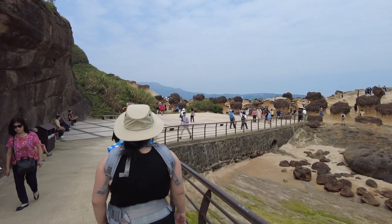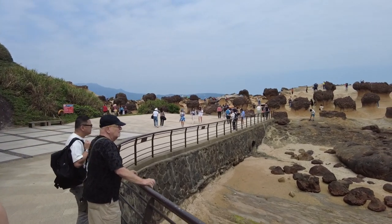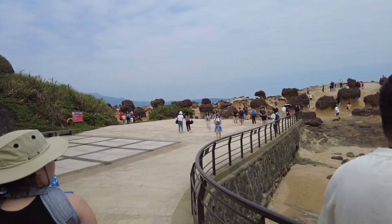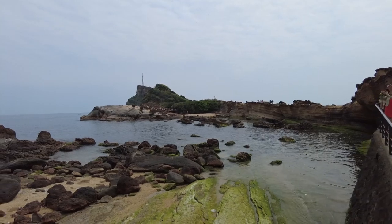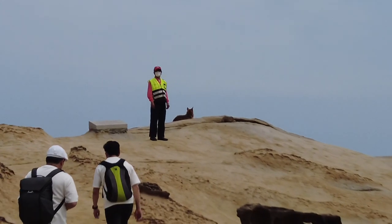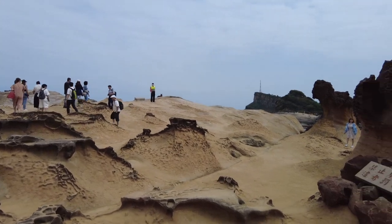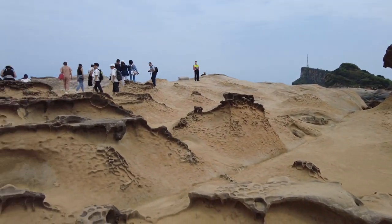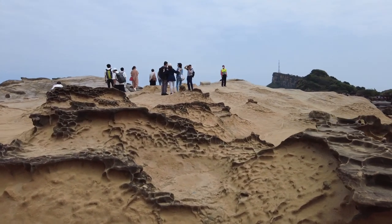We're taking a little bit of a detour to see more natural formations, but I believe the actual Queen's Head is right across here on the other side. There's a security guard over watching everything just in case anyone sits on these rocks — to preserve them. If he sees anyone sitting on any rocks, he will blow his whistle and tell them to get off.